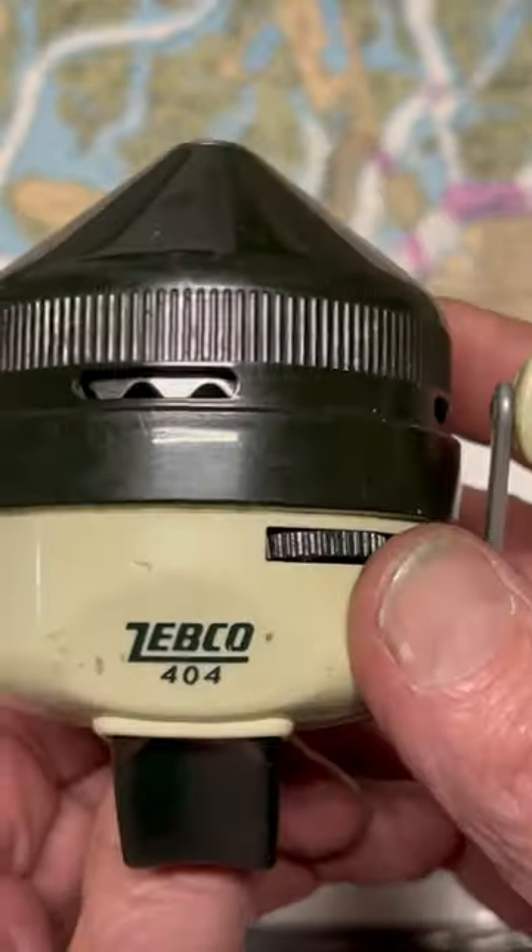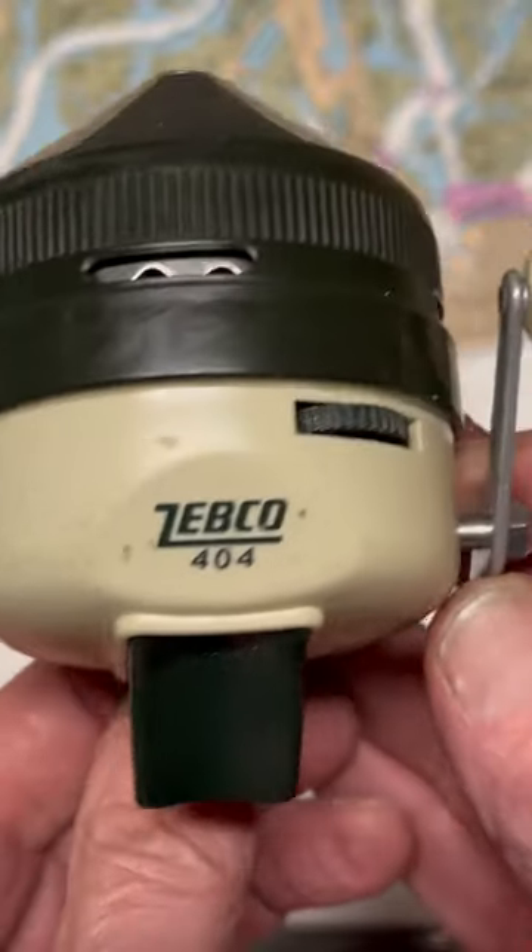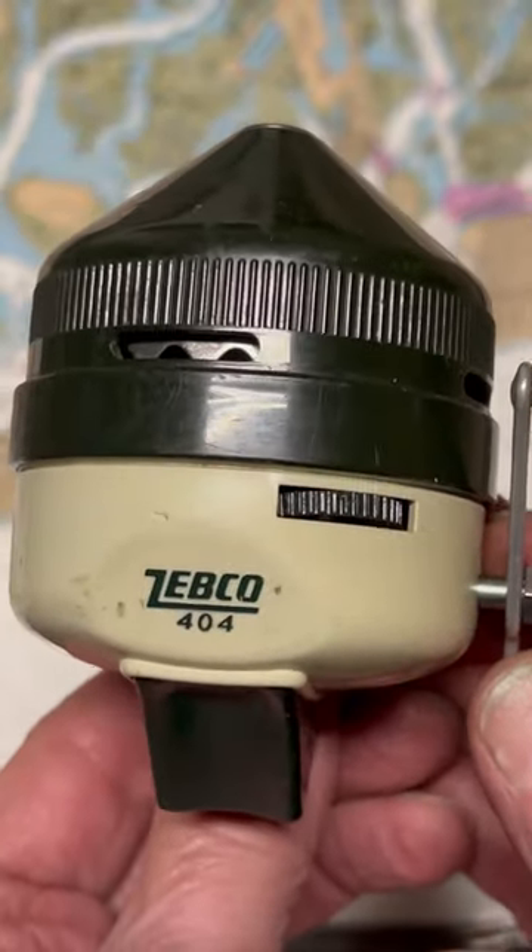but for the most part, mechanically, they operate the same way they did all the way back then when J.D. Hull invented them in Tulsa, Oklahoma.